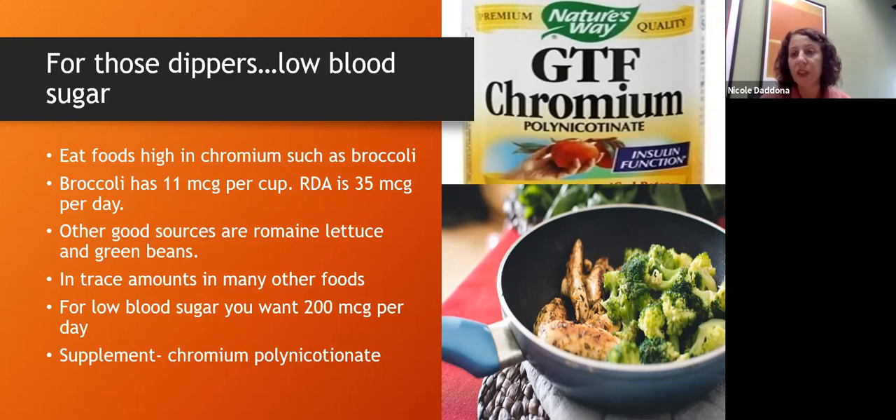If you are one of those dippers, one of the most important things is to get enough chromium. Foods that contain chromium include broccoli — about 11 micrograms per cup, and 35 micrograms is the RDA, so you'd need about three cups a day. Other vegetables with chromium include romaine lettuce, green beans, and mushrooms. If you're already exhibiting signs of low blood sugar, you may need more. Food is the first option, but if food isn't enough to stabilize your blood sugar, chromium is available as a supplement.